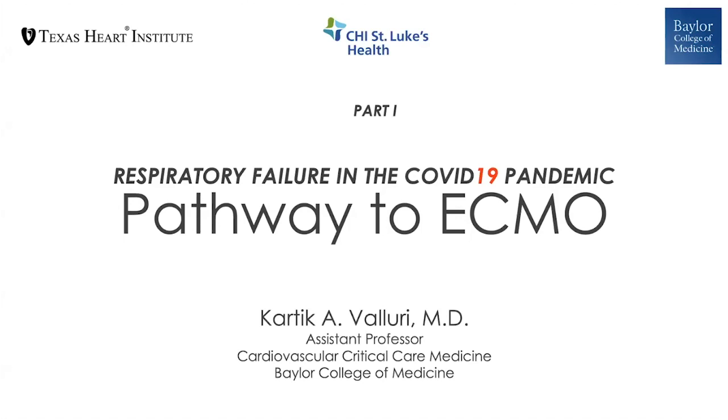Prior to getting to ECMO, what have we faced? This is part one of our talk. Dr. Chatterjee will be joining me after with his insight. I will be talking about the pathway to ECMO.